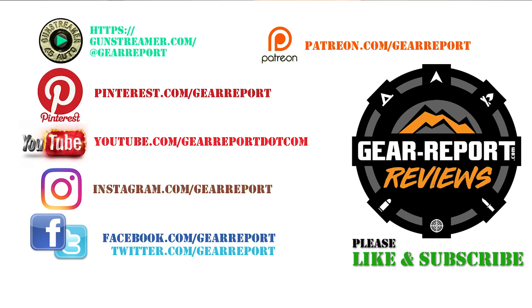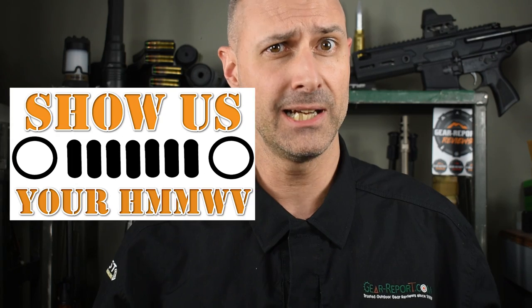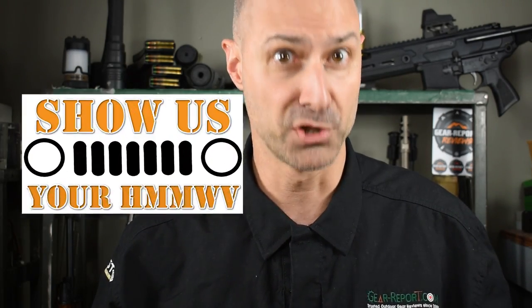Let us know if you have any questions in the comments. A big thanks to our patrons for helping us bring you more unbiased, hands-on reviews. If you want your Humvee to be featured in Show Us Your Humvee, send me an email with landscape-oriented pictures or a link to download video of you doing cool stuff in your Humvee. If you've already sent in pictures or video and you still haven't been featured, don't worry — you will be featured soon. I'm just going through the videos in the order that they came in. Thank you very much and we'll see you at the range.